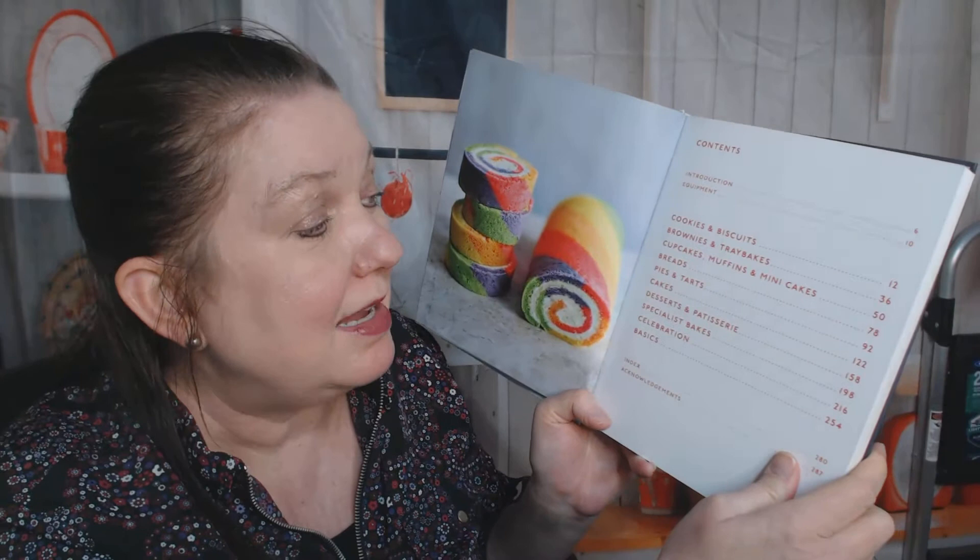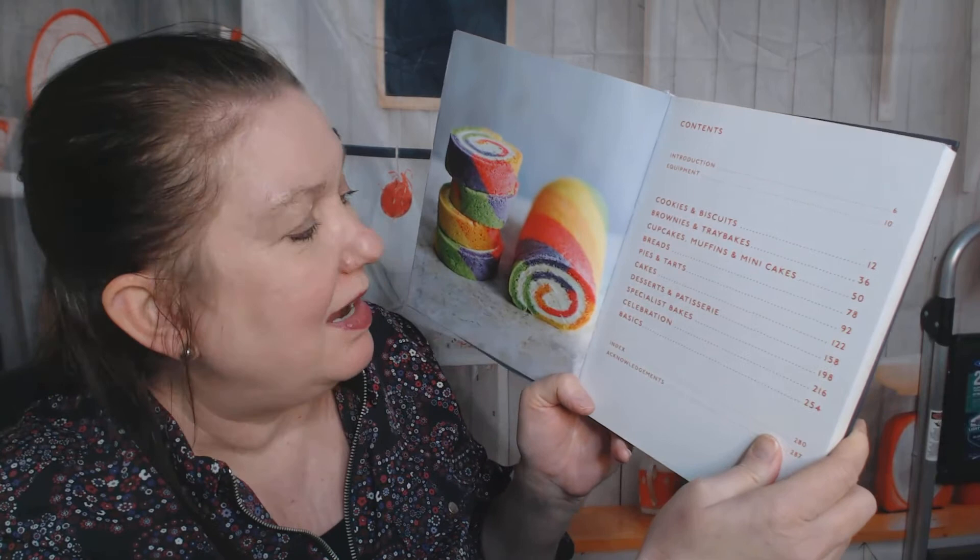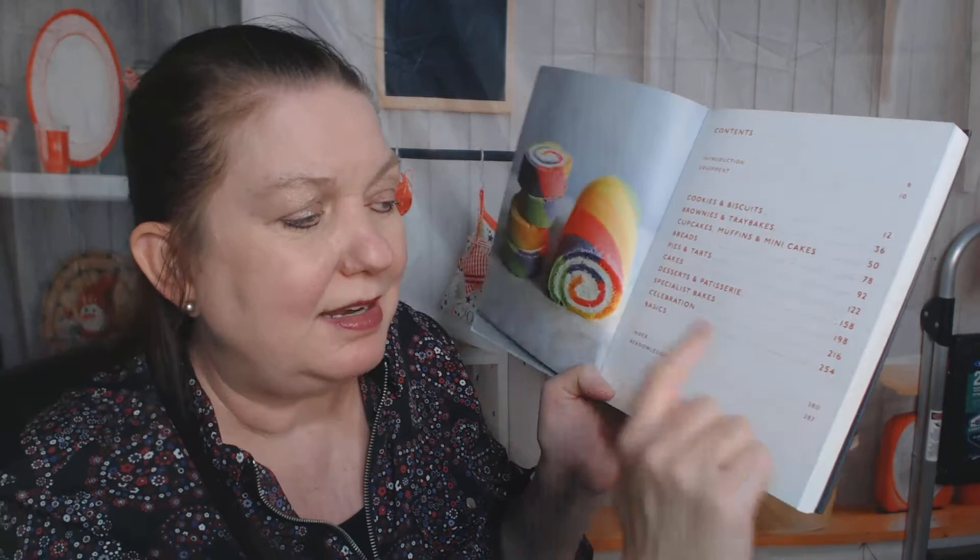She starts off, of course, with an introduction and a note about equipment, and then moves into cookies and biscuits, brownies and tray bakes — I don't know what a tray bake is — cupcakes, muffins, and mini cakes, breads, pies and tarts, cakes, desserts, and patisserie, specialist bakes, celebration, and then at the end goes into the basics.